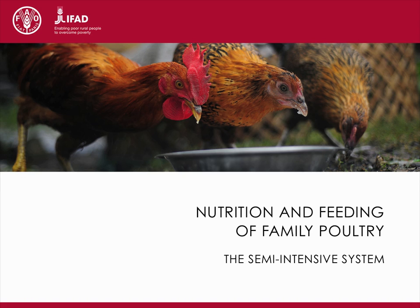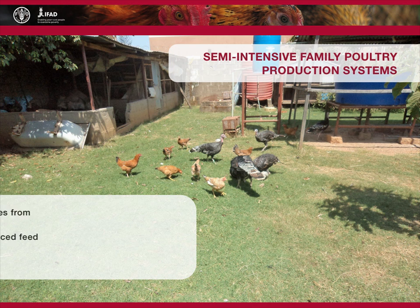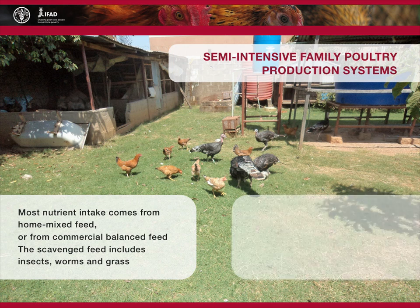Nutrition and feeding of family poultry: the semi-intensive system. In semi-intensive family poultry production systems, most nutrient intake comes from home mixed feed with the inclusion of concentrates, or from commercial balanced feed. The birds are confined for part of the day and scavenge in the backyard for the remainder, where they are safe from predators. The scavenged feed includes insects, worms, and grass, which provide some nutrients and reduce the cost of feeding.